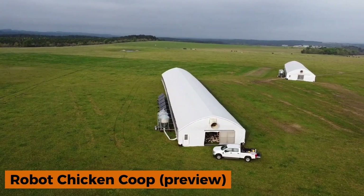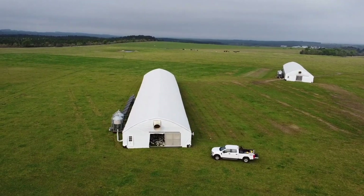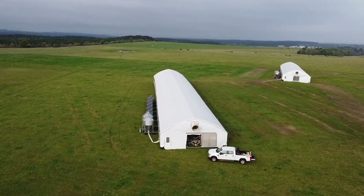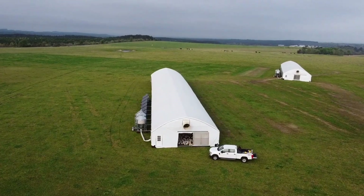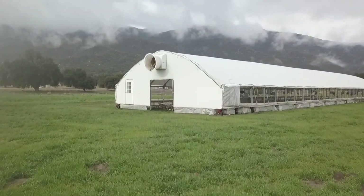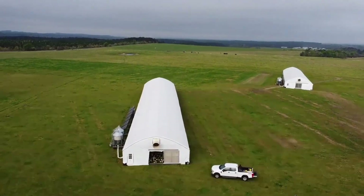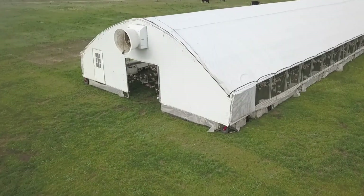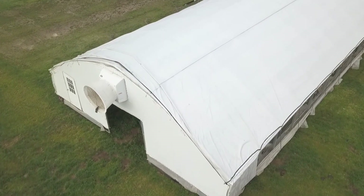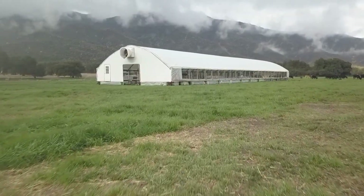The robot chicken coop from Pasture Bird is a mobile, eco-friendly twist on traditional poultry housing. Unlike fixed coops, this innovative structure is mounted on wheels and can be moved across fields, preventing chickens from overgrazing and damaging the same patch of soil. Developed with input from NASA experts, the design aims to reduce the environmental impact of poultry farming.